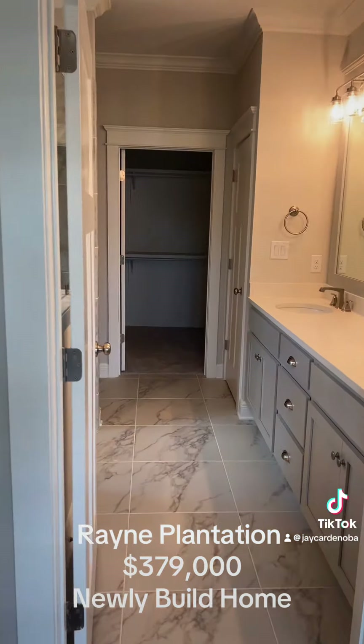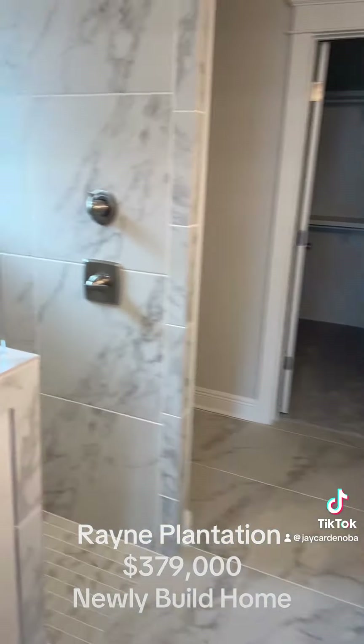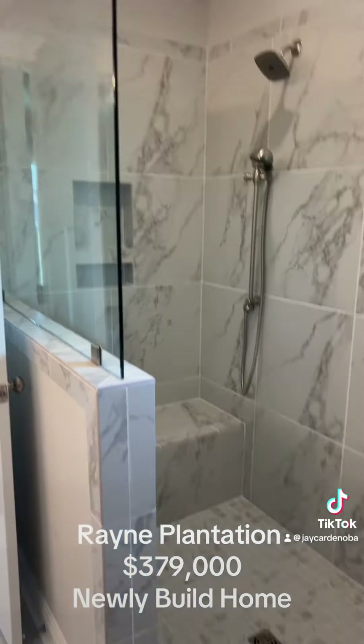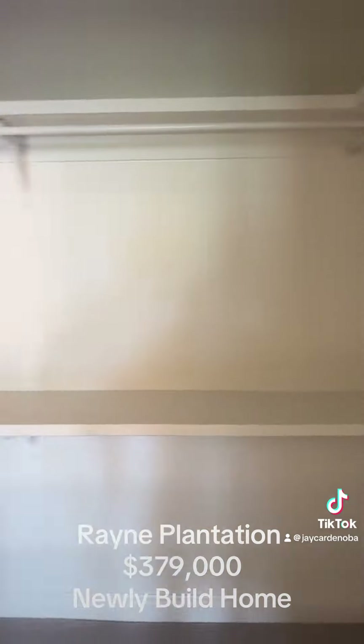Looking at the master bathroom — beautiful roll-in walk-in shower, and a huge master closet right here.